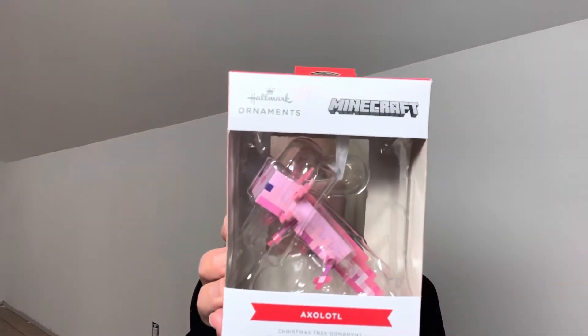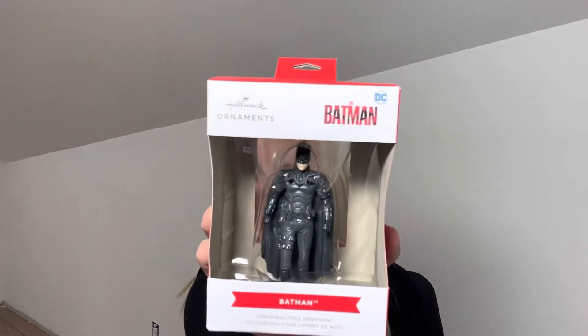This one is one that my son picked out and it's a Minecraft ornament. I think it's called Axolotl? It's a Minecraft Hallmark ornament and we got that at Walmart. We went to Walmart after we went to Belk. And then my daughter picked this one out — Batman — and that's a Hallmark one as well. So now I just need my husband to pick out one and we will all have picked out an ornament for 2022.